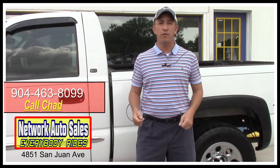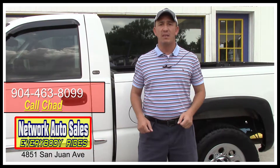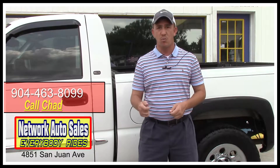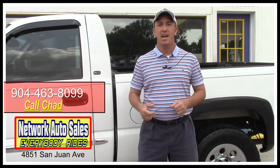Again my phone number is 904-463-8099. I'm located on the west side of Jacksonville, right on the corner of Cassette and San Juan Avenue. The physical address is 4851 San Juan Avenue. Again my name is Chad — make sure when you come in you ask for me, and I hope to see you soon.